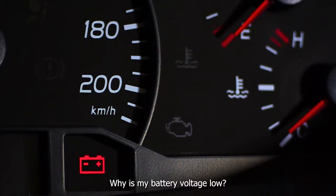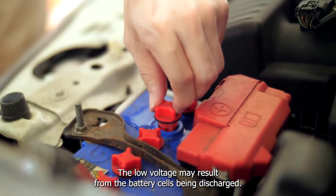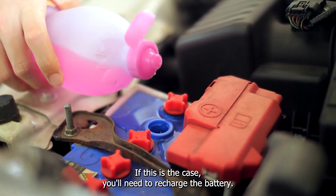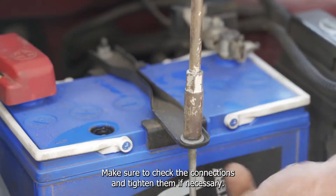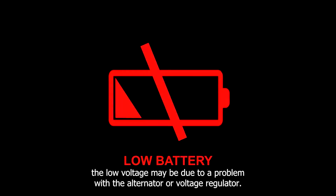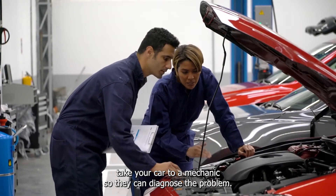Why is my battery voltage low? Several things could be to blame if your battery voltage is not as high as it used to be. The low voltage may result from the battery cells being discharged — if this is the case, you'll need to recharge the battery. Another possibility is that the connections between the battery and the gauge are loose, so make sure to check and tighten them if necessary. Lastly, the low voltage may be due to a problem with the alternator or voltage regulator.